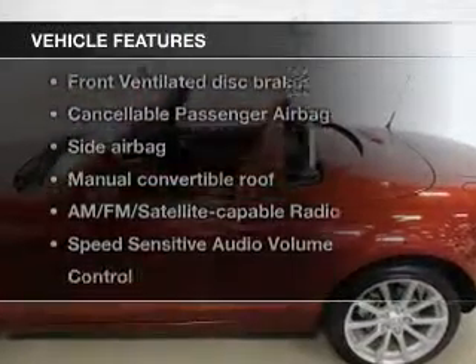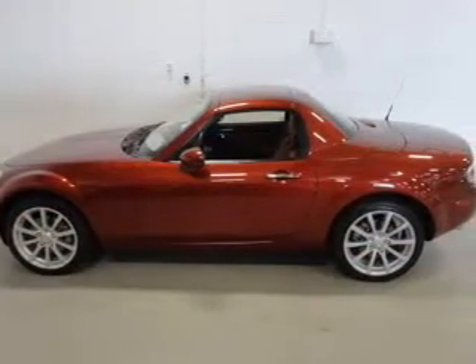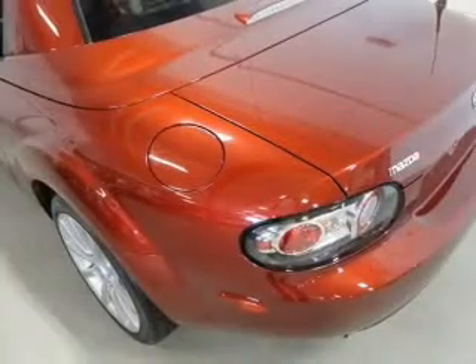Plus, enjoy these notable features that are included in this vehicle: keyless entry, leather seats, power door locks, power windows, cruise control, an AM-FM stereo, and satellite radio.